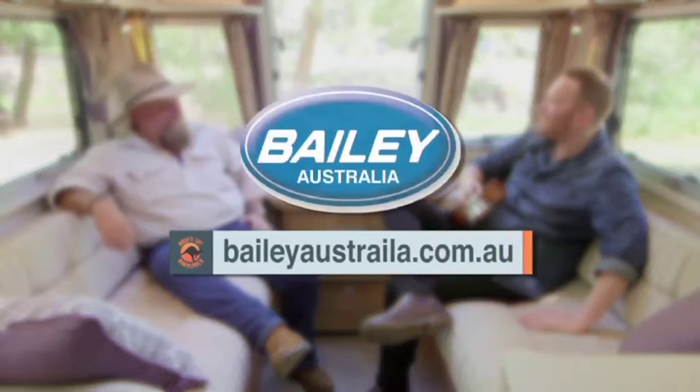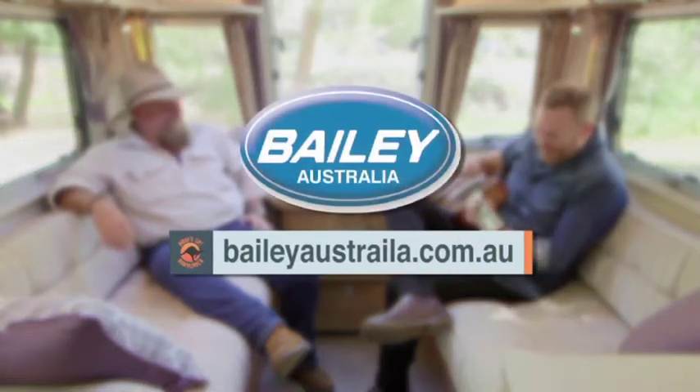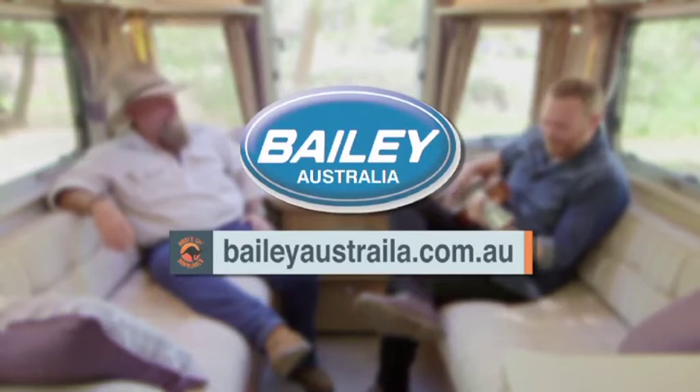If you want to find out more about the Bailey Unicorn, or any other product from Bailey Australia, just visit their website at baileyaustralia.com.au.